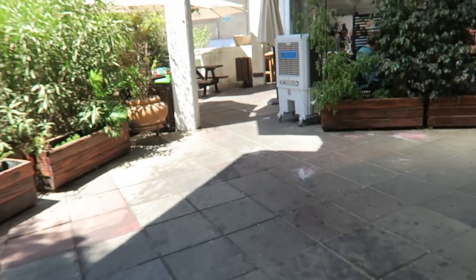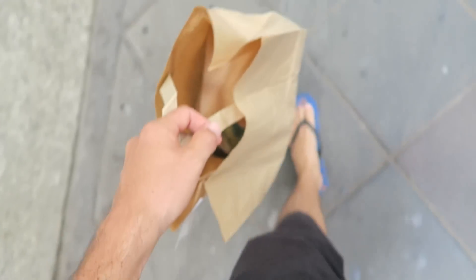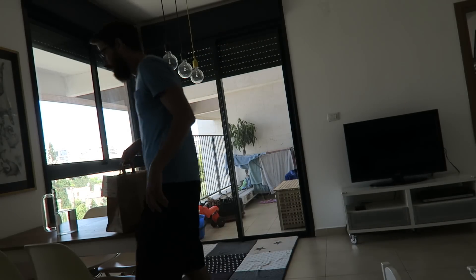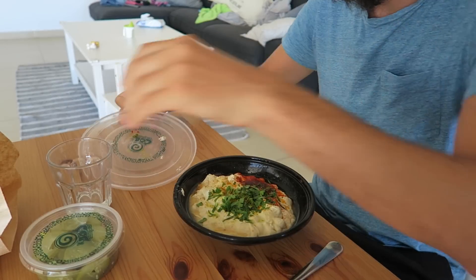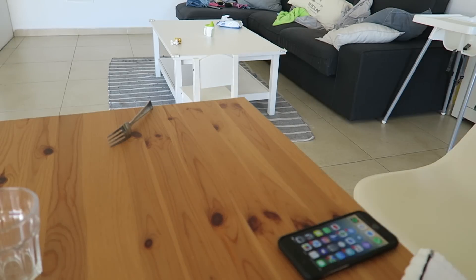Swim practice really got me tired today, so I think I'm going to take a nap — be back in 30.